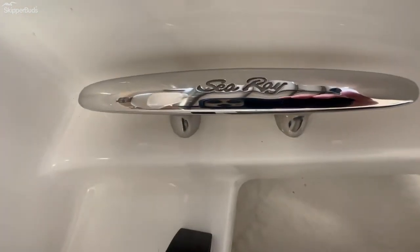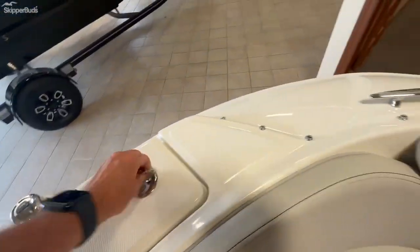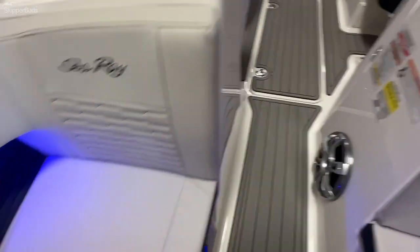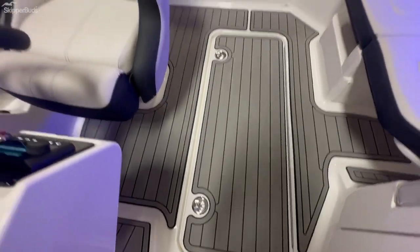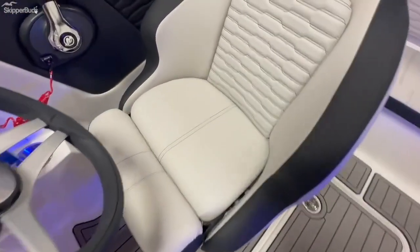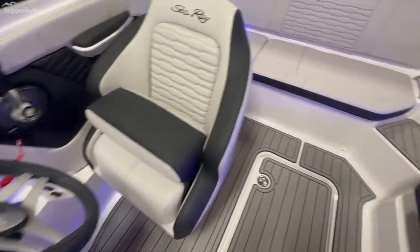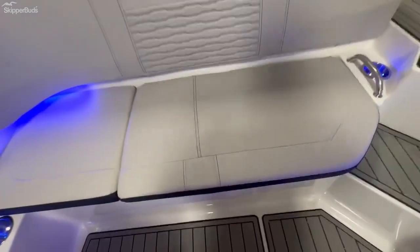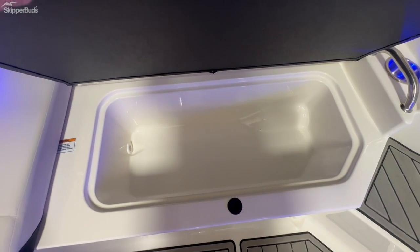Nice touch with the stainless steel C-Ray cleat. Nice center locker storage as well. Flip-up bolster on the helm seat. Nice cooler — just drop a couple bags of ice and it drains right out.